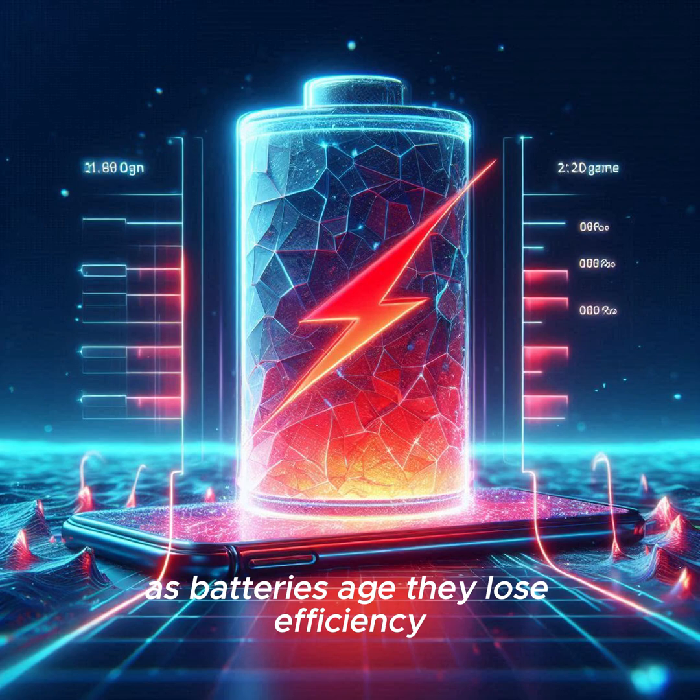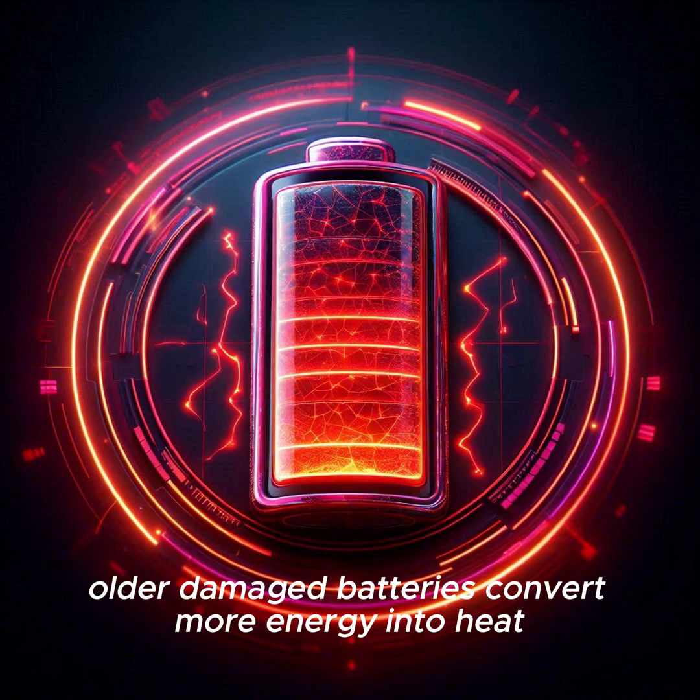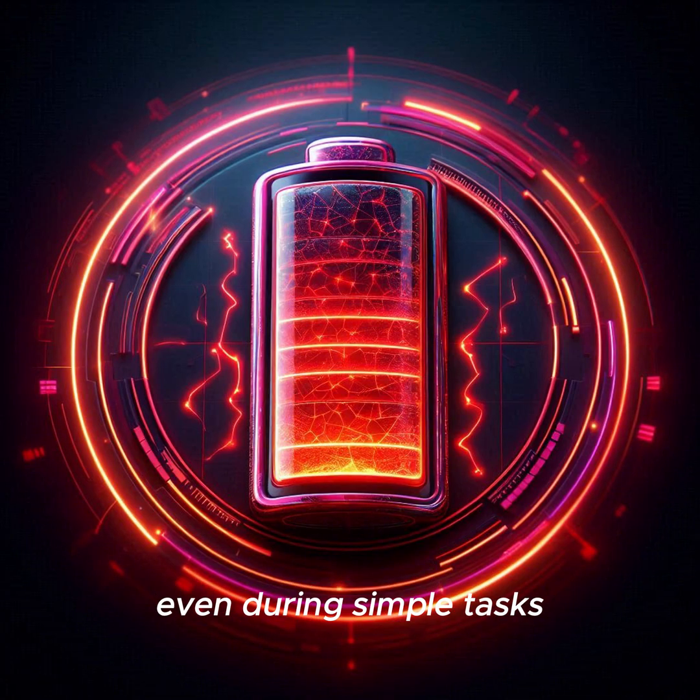As batteries age, they lose efficiency. Old or damaged batteries convert more energy into heat, even during simple tasks.